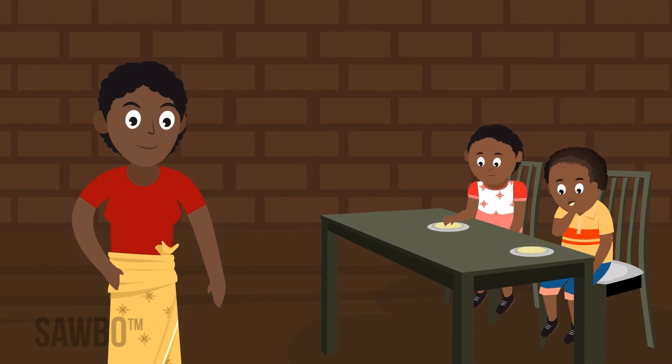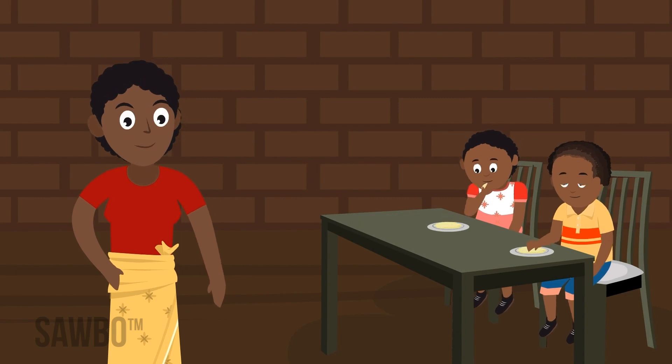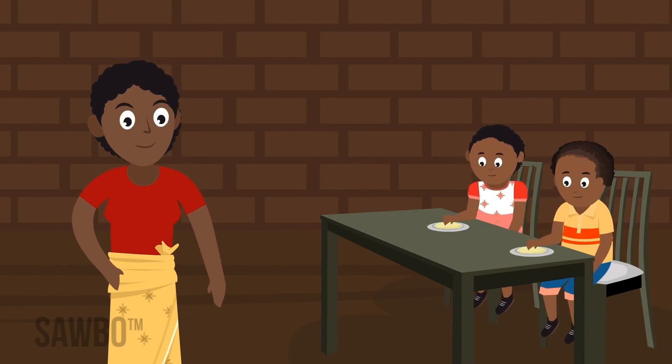By following good practices, you can help to minimize aflatoxin and get nutritious groundnuts to your family and customers.